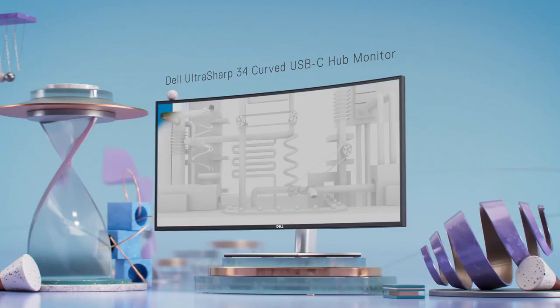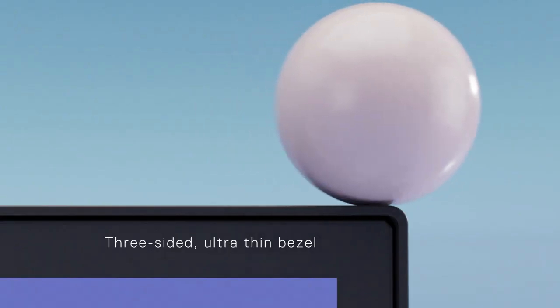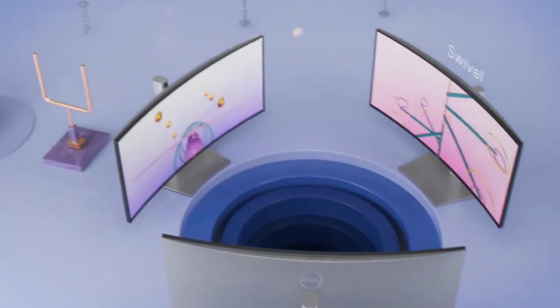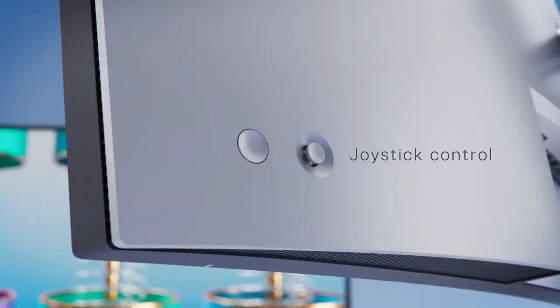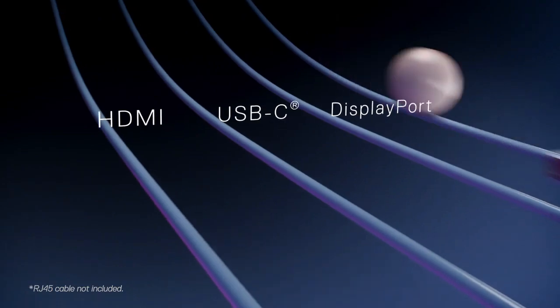The ergonomic stand allows for easy adjustment and a comfortable viewing experience. With Dell's ComfortView and flicker-free technology, eye strain is minimized during prolonged use. Whether you're working on complex projects or enjoying multimedia content, the Dell UltraSharp 34 Curved USB-C Hub Monitor U3421Wi elevates your productivity and visual enjoyment to new heights.